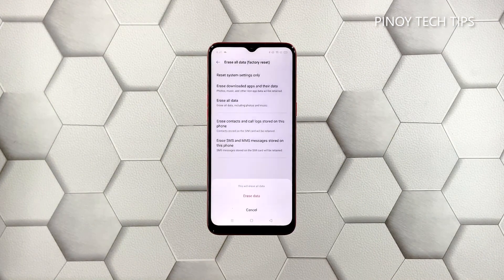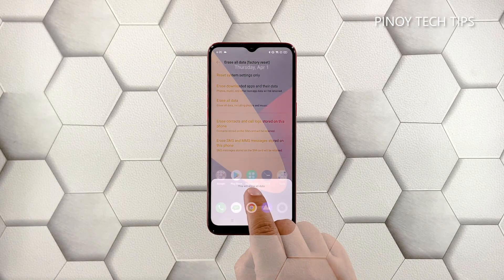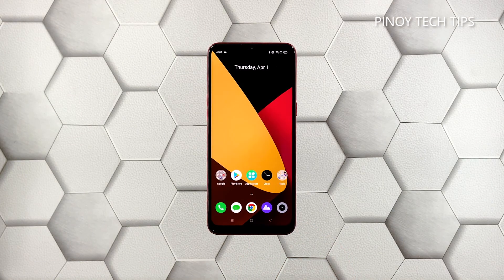If prompted, enter your security lock. Tap 'Erase Data' at the bottom of the screen to proceed with the reset. Wait until your phone finishes the reset, then set up your Realme C2 as a new device.